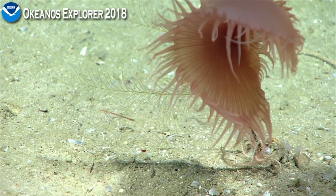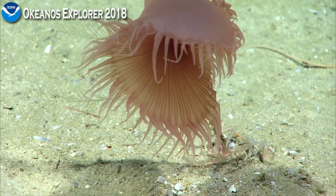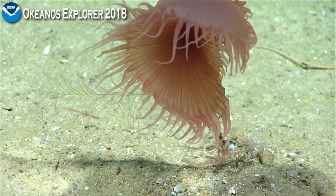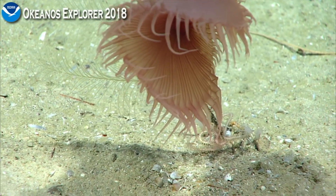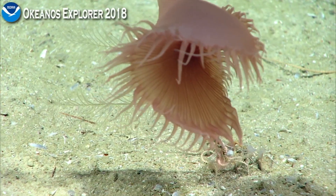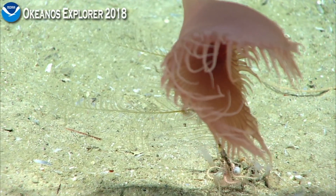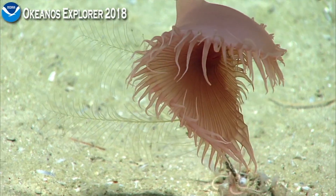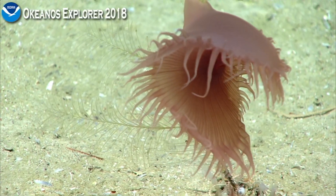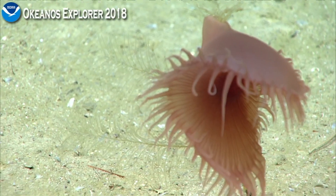The thing that you guys thought was a crinoid — is that possibly a coral, possibly a carnivorous sponge? Behind this cnidarian? Yeah, it seems to actually be part of it, seems to be creating the stalk. Can't really tell. It does look like there might be a sponge to the left of the stalk that the anemone is attached to.